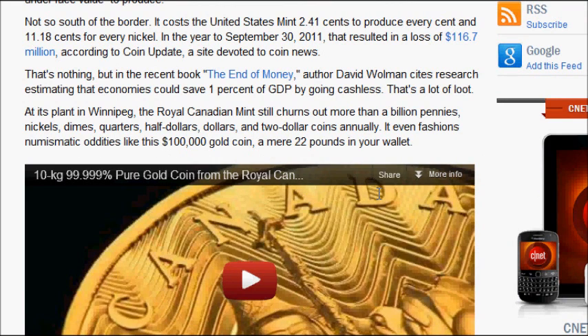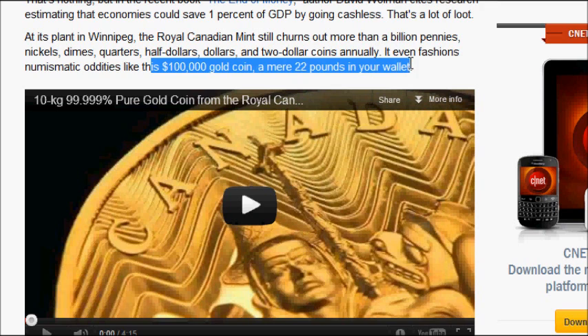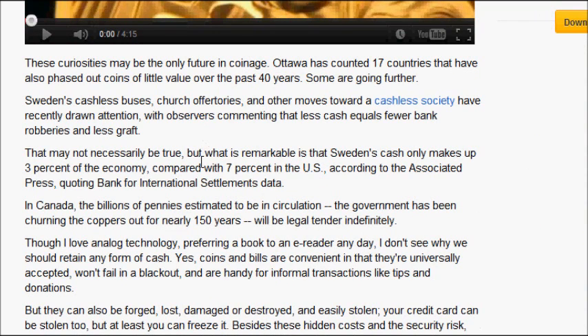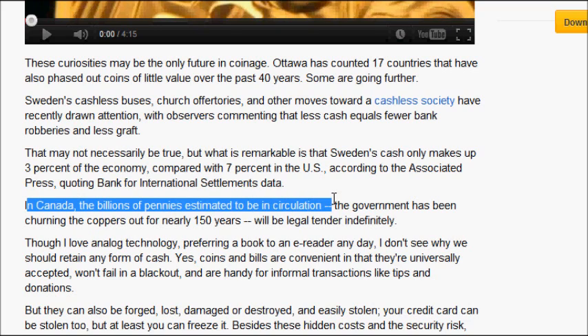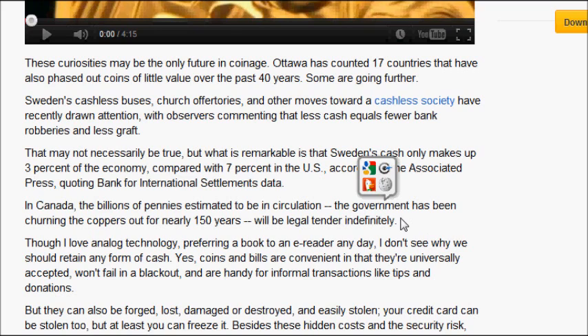At its plant in Winnipeg, the Royal Canadian Mint still churns out more than a billion pennies, nickels, dimes, quarters, half dollars, dollars, and two-dollar coins annually. In Canada, billions of pennies are estimated to be in circulation — the government has been churning the coppers out for nearly 150 years. Now it's declared no longer legal tender. This shows you how easy it is for them to declare it to be so or not to be so, and it's not even copper anymore.